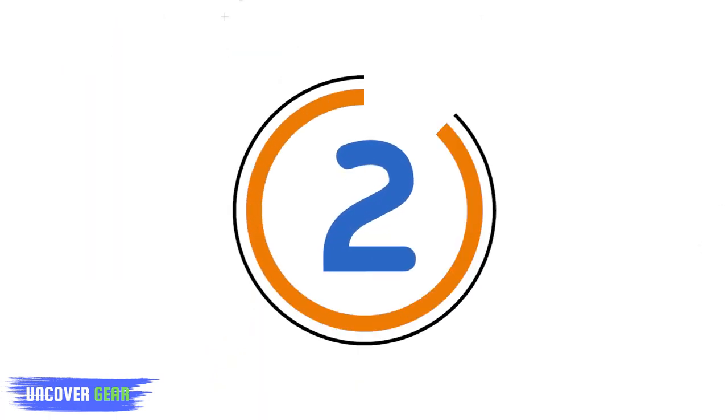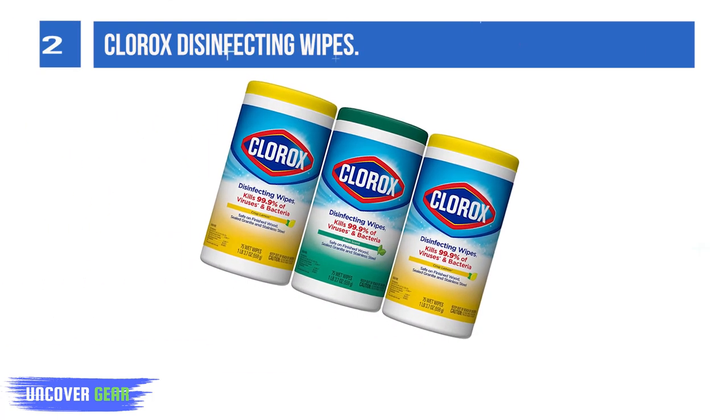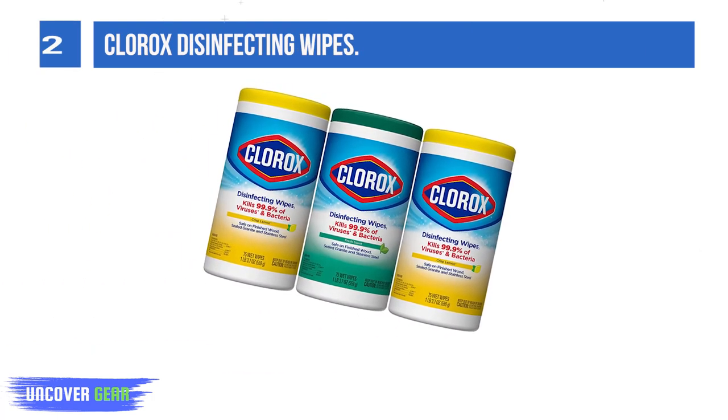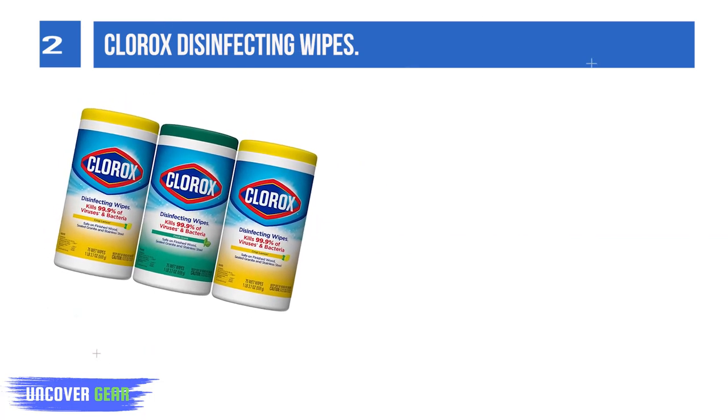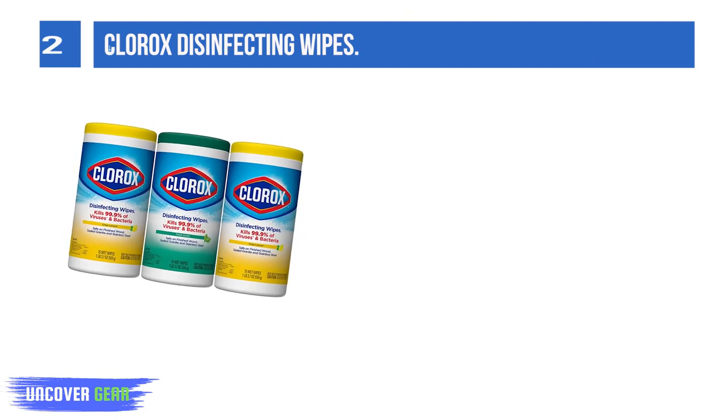List number 2: Clorox Disinfecting Wipes. Clorox disinfecting wipes are triple-layered to clean, disinfect, deodorize, and remove allergens for 5X cleaning power and leave a pleasant scent.